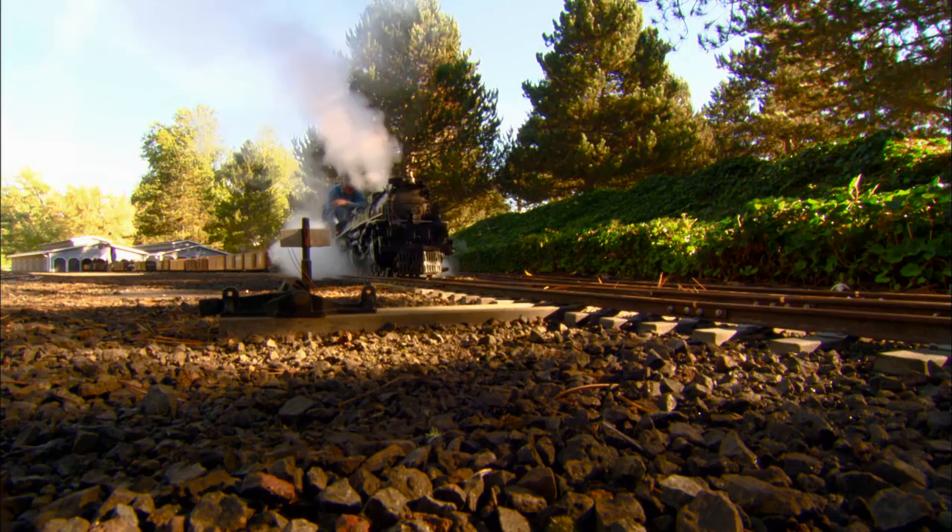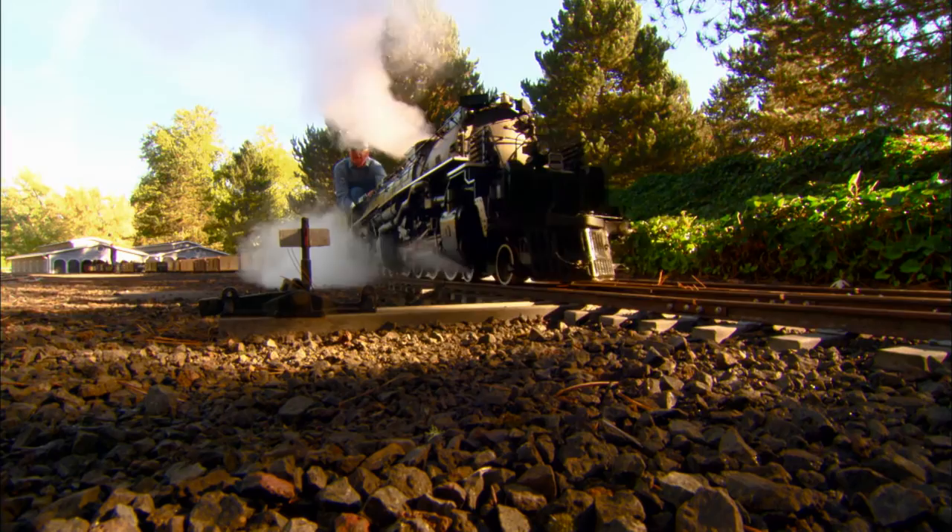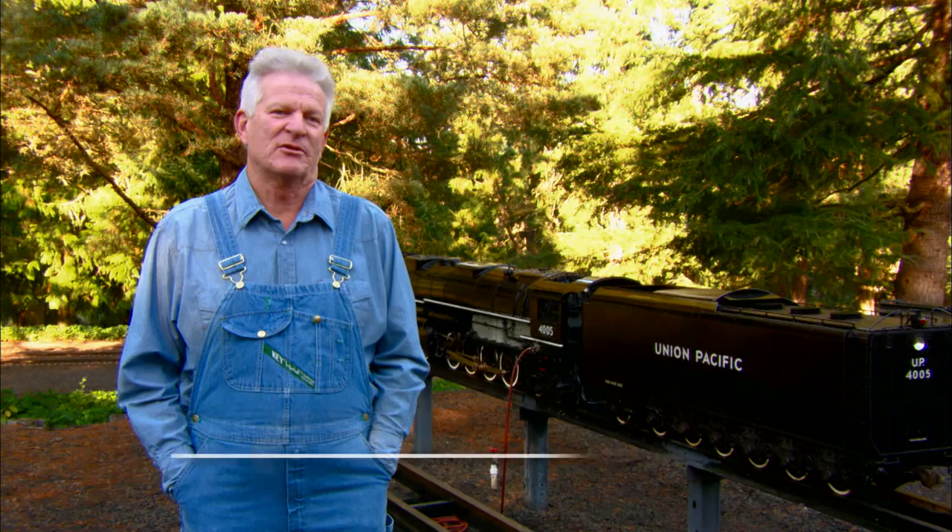Tom Miller has had a lot of interests in his lifetime, but one overriding hobby has been trains. And in the early 70s, his father got him started in a big way.